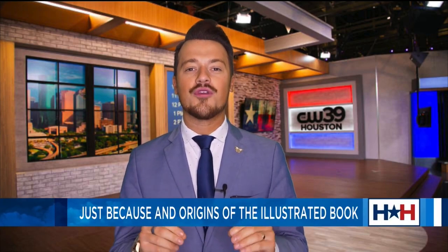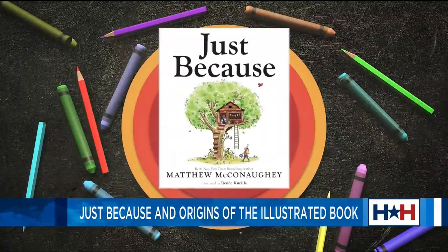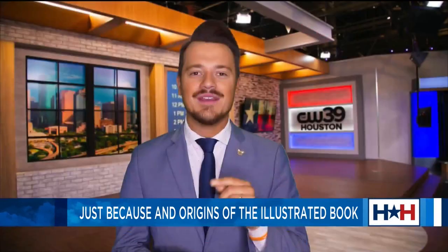Last week, we told you about a children's book Matthew McConaughey has written, and in case you didn't know, it's a bestseller. Today, Brad Gilmore is bringing us part two of his exclusive conversation with this multi-talented actor who is now also an author. Hello everybody, Brad Gilmore here, continuing our conversation with Texas native and children's book author of Just Because, Matthew McConaughey, as we put him in the spotlight.